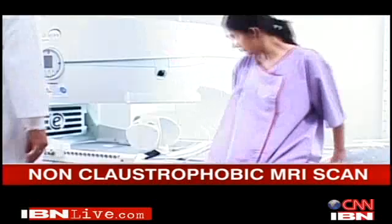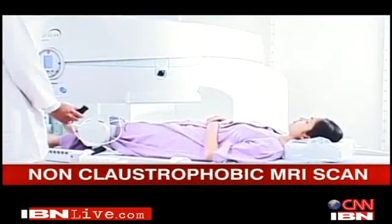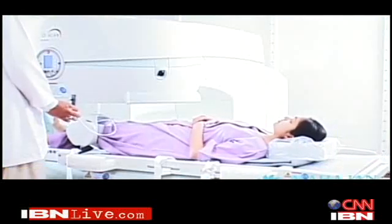The new MRI scan will cost you about 3,000 rupees more than the conventional MRI, which costs about 6,000 rupees. Reporting from New Delhi, Shalini.